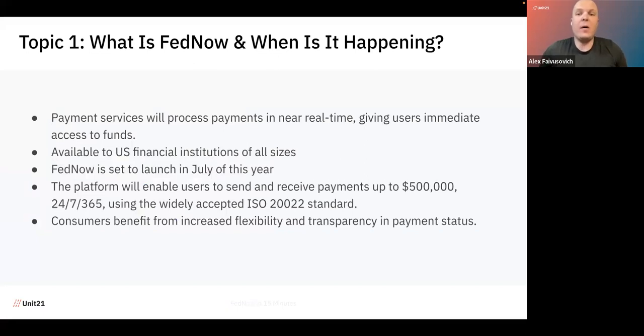Topic number one: what is FedNow and when is it happening? The FedNow service is a real-time payment rail introduced by the Federal Reserve, enabling instant payments for businesses operating in the United States. It should be available for all financial businesses of any size. If you are a financial institution with a banking license, you can approach the Federal Reserve and ask to join this program. It will also be applicable for fintechs who work with banks and pretty much any other payment processor who would like to join. FedNow will be 24/7/365 — available every single moment.